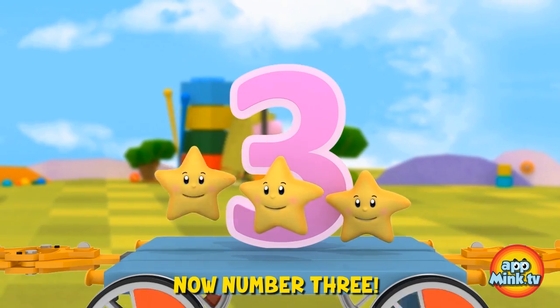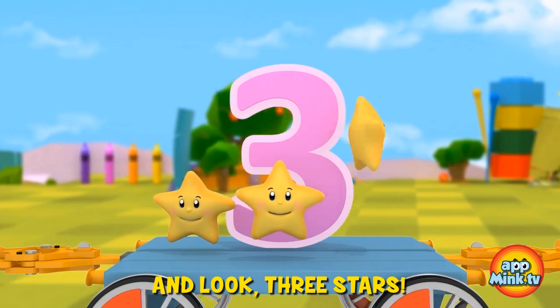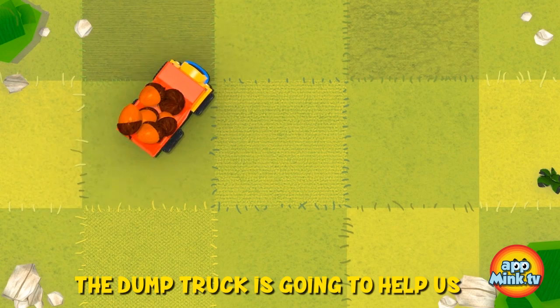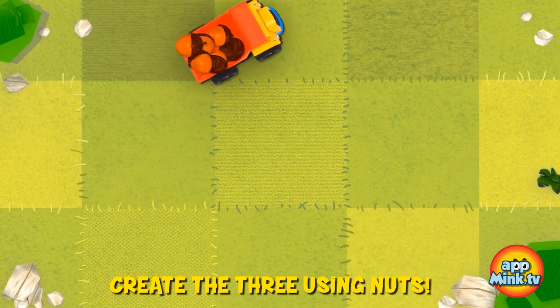Now, number three. And look, three stars. The dump truck is going to help us create the three using nuts.